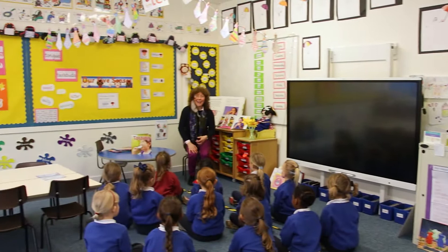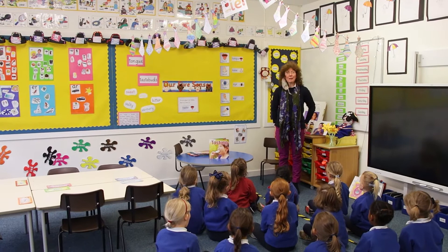This is the P1 classroom. Good morning. This is primary one and we're doing all about our five senses — today we're doing about taste.